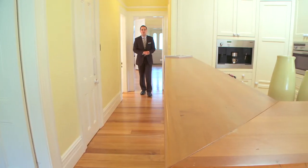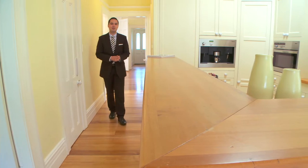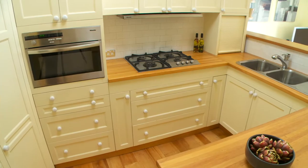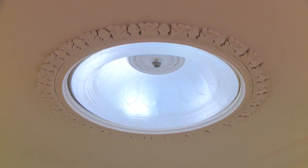We then move through to the rear of the property, which was completely refreshed by the current owners in 2004. Matching the polished floors throughout the home, the kitchen is finished with timber bench tops, stainless steel Miele appliances, and this period-inspired skylight.